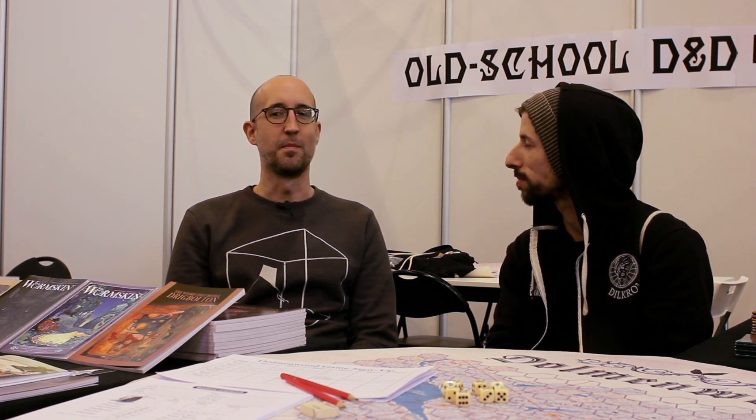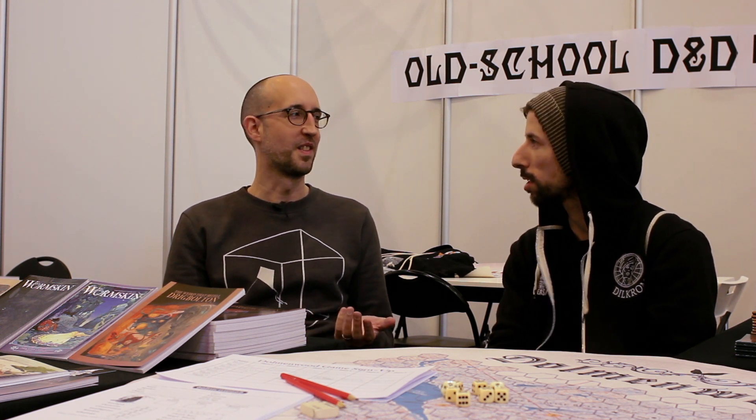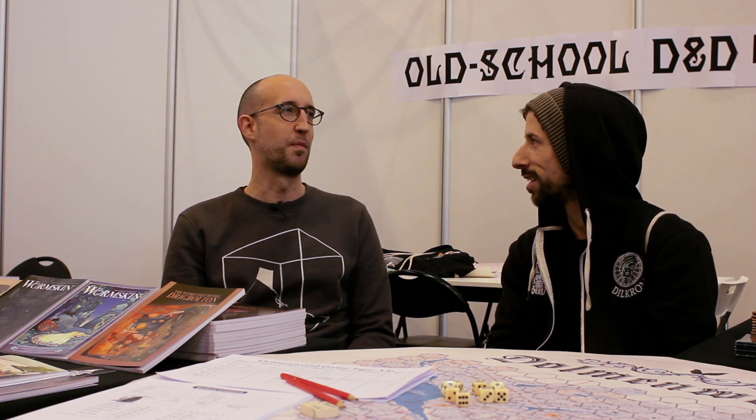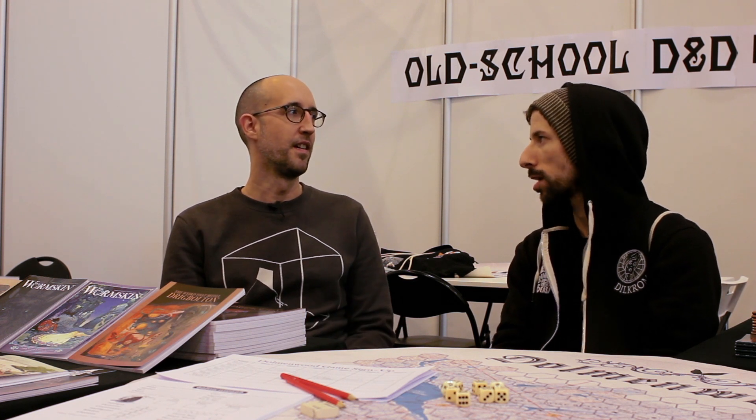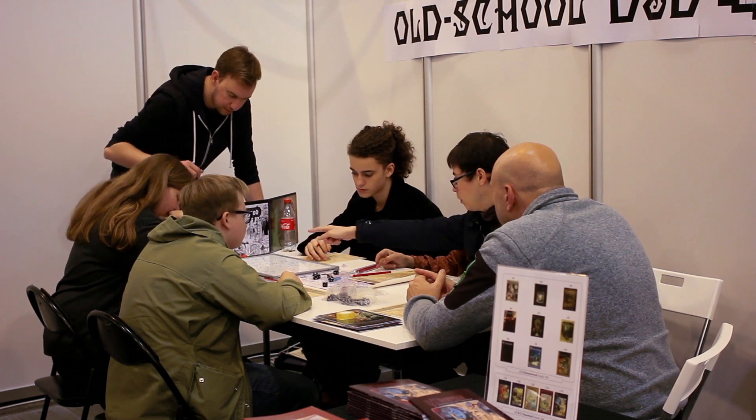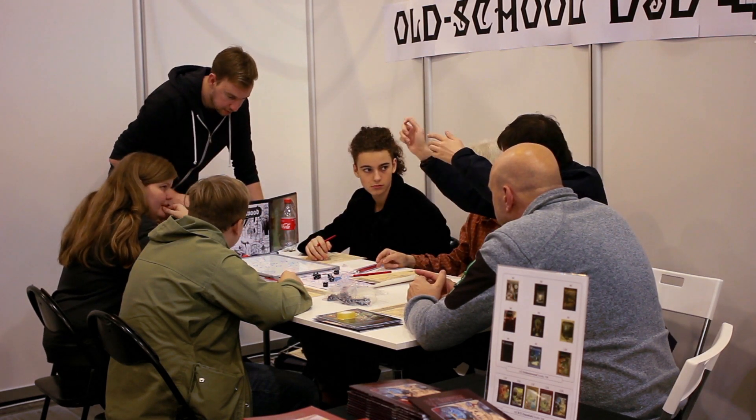How's the con been going? Really good. It's my first time at Spiel, so I didn't know what to expect exactly. I expected craziness, and I've experienced craziness. Did you know it was going to be 180,000 people? I read about that to prepare my spirit. Today is Saturday, so this is going to be the biggest day. Yesterday was really good — we've been running Dolmen Wood games. We had a lot of people playing those, running them in English and German, so that's been really cool. A lot of interest in that.